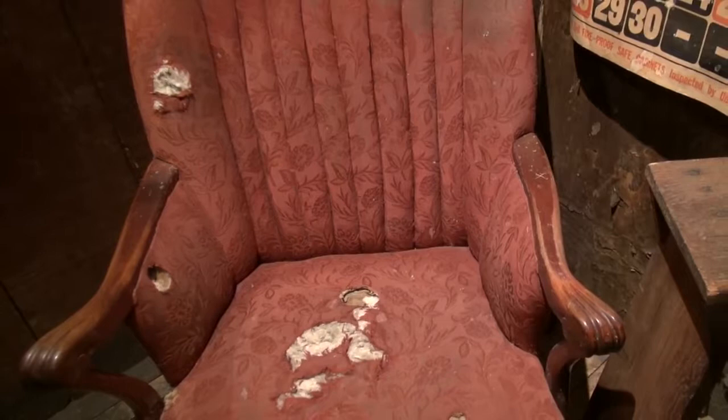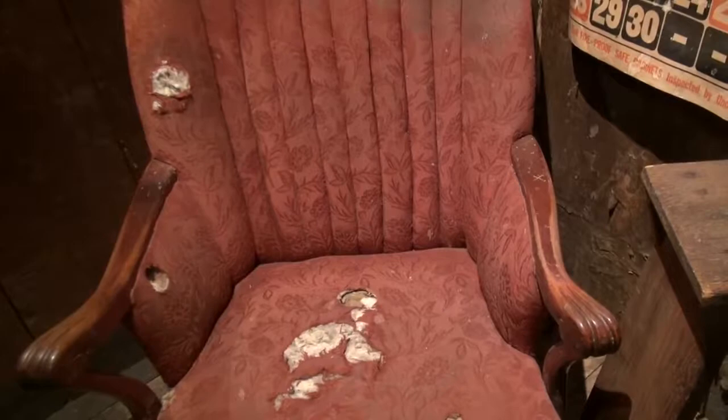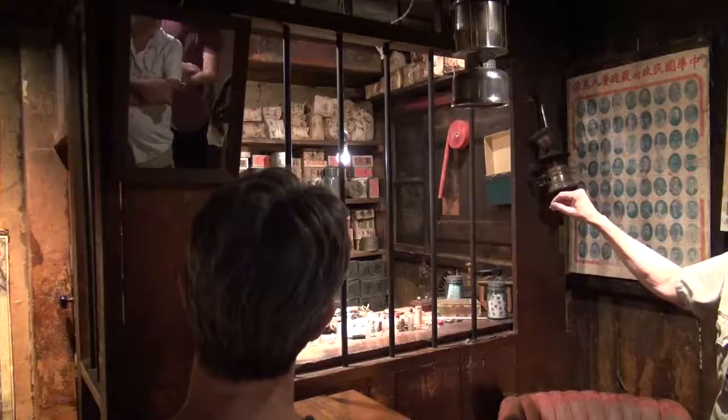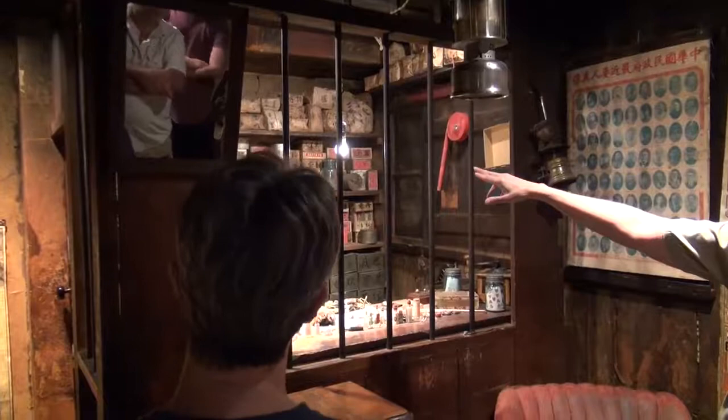The Kam Wah Chung building served as an apothecary. Inside there was a store, run by Doc Hay and his business partner, Lung On. Patients would sit in this chair, where Doc Hay would determine their illness by taking their pulse. He could feel 24 different pulse points, and when he figured out what was going on with you, he would go into his apothecary shop — essentially how he left it in 1948 — and put together a formula for you. There are about 500 different herbs in there, still there for the most part, and most of them came from China.